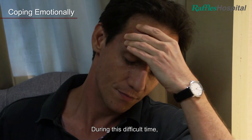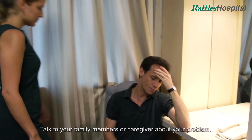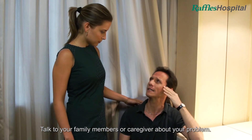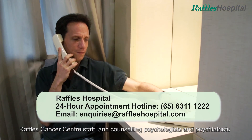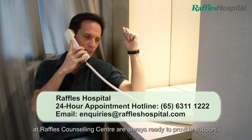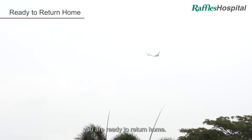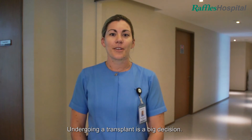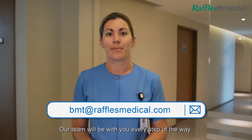During this difficult time you may experience feelings of anxiety and stress. Talk to your family members or caregiver about your problems. Raffles Cancer Centre staff and counselling psychologists and psychiatrists at Raffles Counselling Centre are always ready to provide support. After 10 to 12 weeks from your first visit you are ready to return home. Undergoing a transplant is a big decision, but here at Raffles Hospital know that you will be in our safe care, and our team will be with you every step of the way.